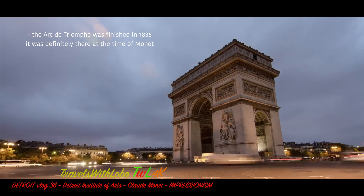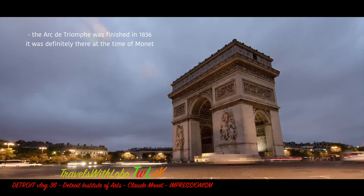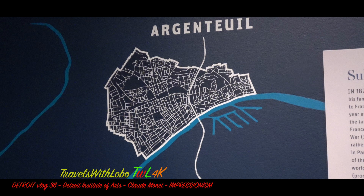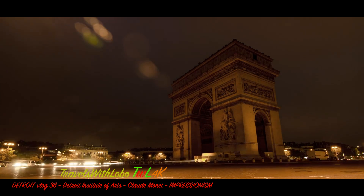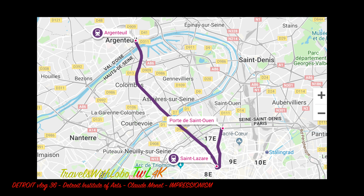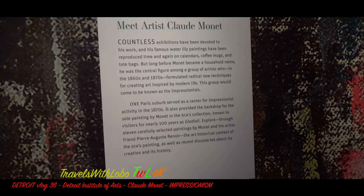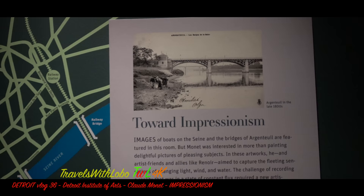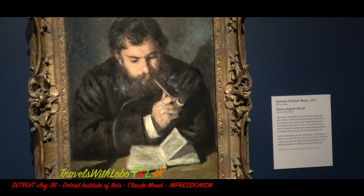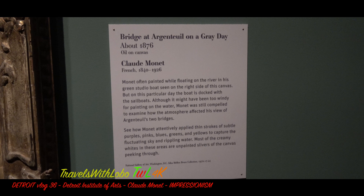Monet became the central figure among a group of artists who in the 1860s and 1870s formulated this radical new technique for creating art inspired by modern life. They were known as the Impressionists. Claude Monet chose to live in Argenteuil, located only 12 kilometers from the center of Paris, for a suburban life, which was the theme of these paintings. The town itself, as well as his bridges, promenades, and scenic riverside views, provided Monet with an endless source of subject matter. Join me as I view some of the 11 carefully selected paintings by Monet and his artist friend Pierre-Auguste Renoir — images of boats on the Seine and bridges of Argenteuil — featured in this exhibit. The artists aim to capture the fleeting sensations of changing light, wind, and water.